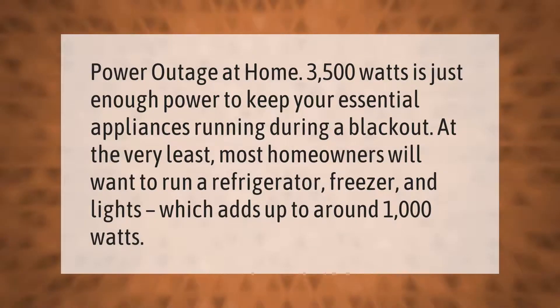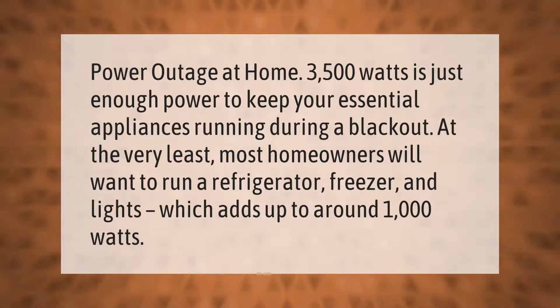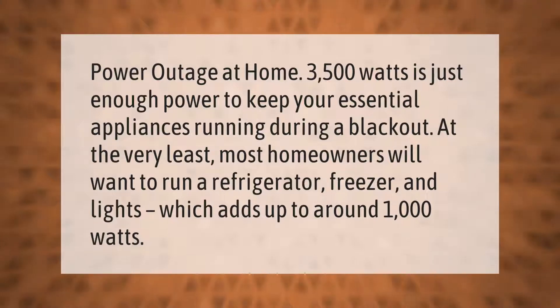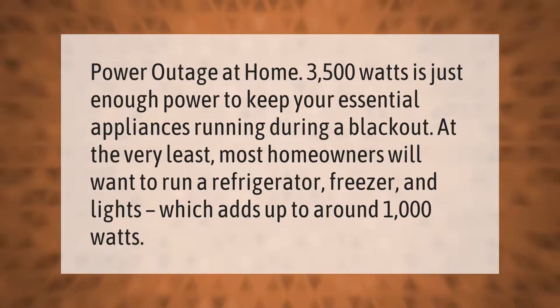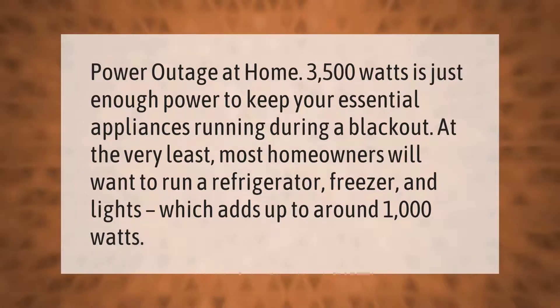During a power outage, 3500 watts is just enough power to keep your essential appliances running. At the very least, most homeowners will want to run a refrigerator, freezer, and lights, which adds up to around 1000 watts.